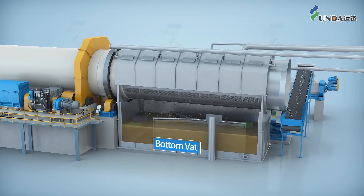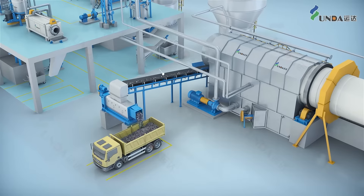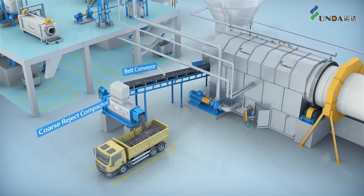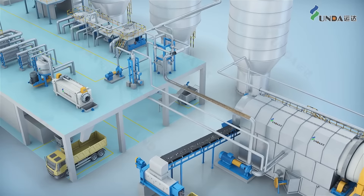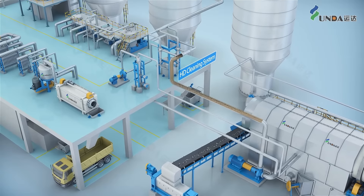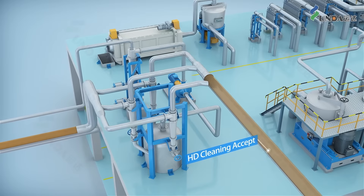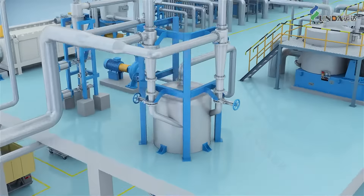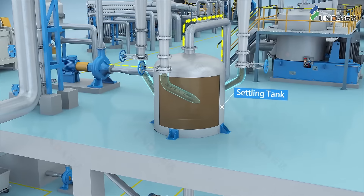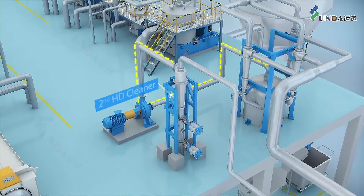The accepted stock goes through the screen holes, and impurities such as waste plastics are discharged from the reject end. The stock in the bottom vat of the drawn pulper is pumped into the two-stage HD cleaner. The accepted from the first stage goes into the dump tower, and the reject is collected in the settling tank and will be pumped from the top to the second stage for further cleaning.